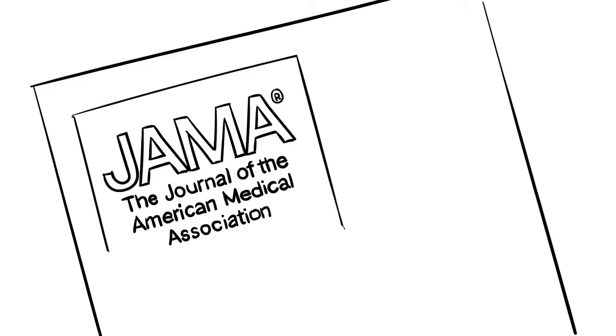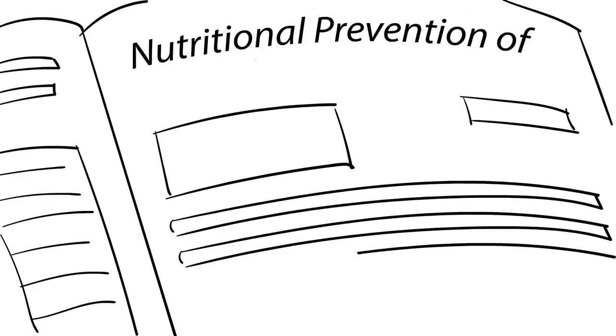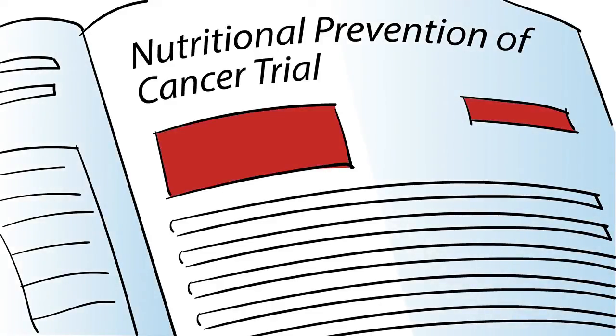In 1996, the Journal of American Medical Association reported that the Nutritional Prevention of Cancer Trial had, for the first time, shown that a nutritional agent could be effective in reducing the risk of certain cancers.